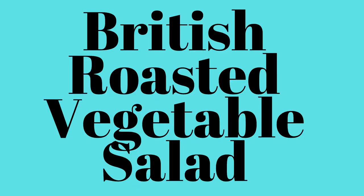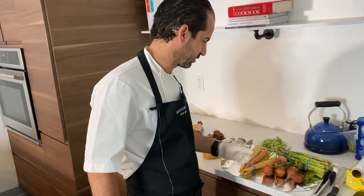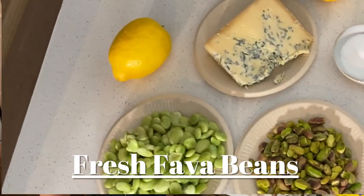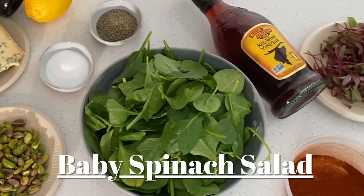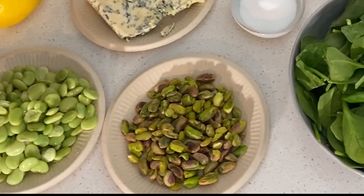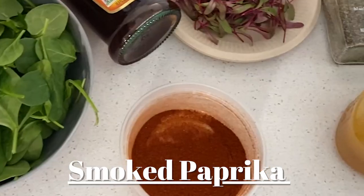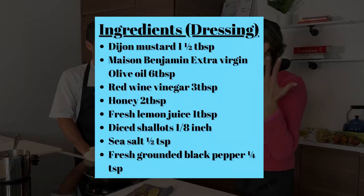Today we are cooking not only a royal household favorite but something so easy we can all make at home. Yes, definitely — it's very easy. We are going to do a British roasted vegetable salad, which is very seasonal with easy ingredients you can find everywhere, so everyone can do it at home for sure.